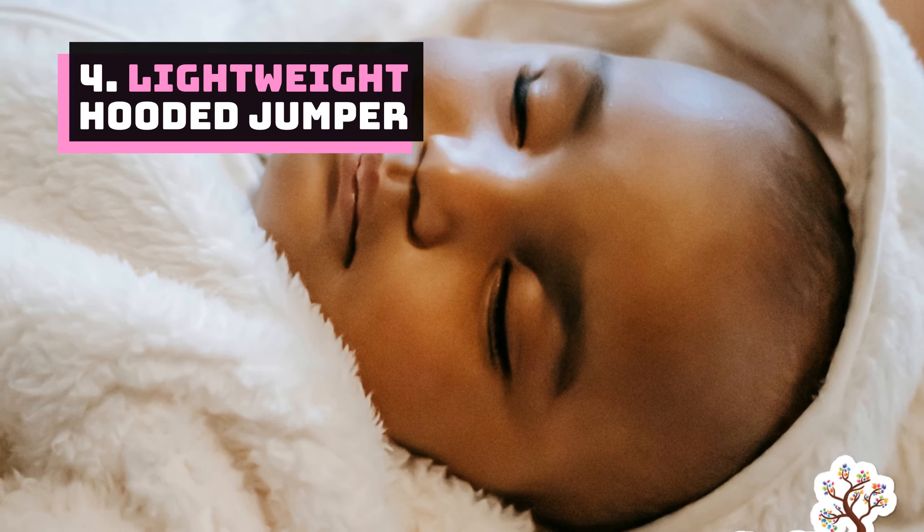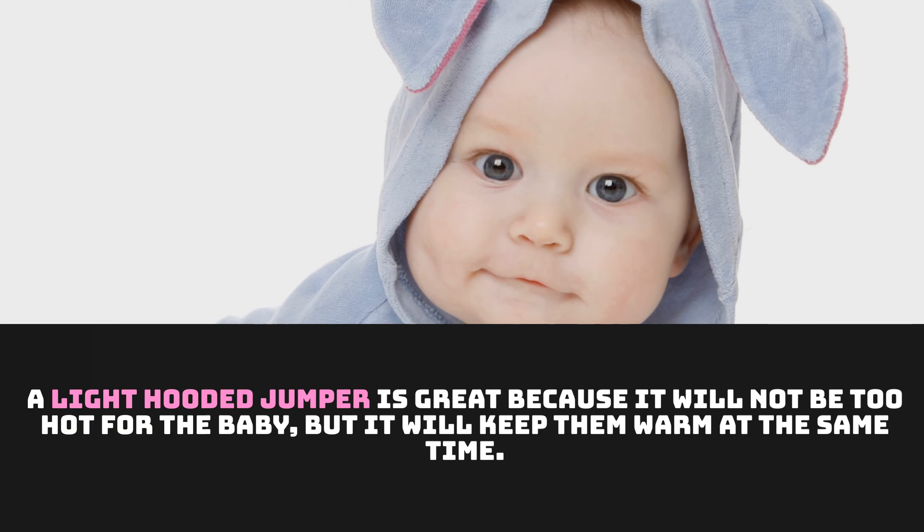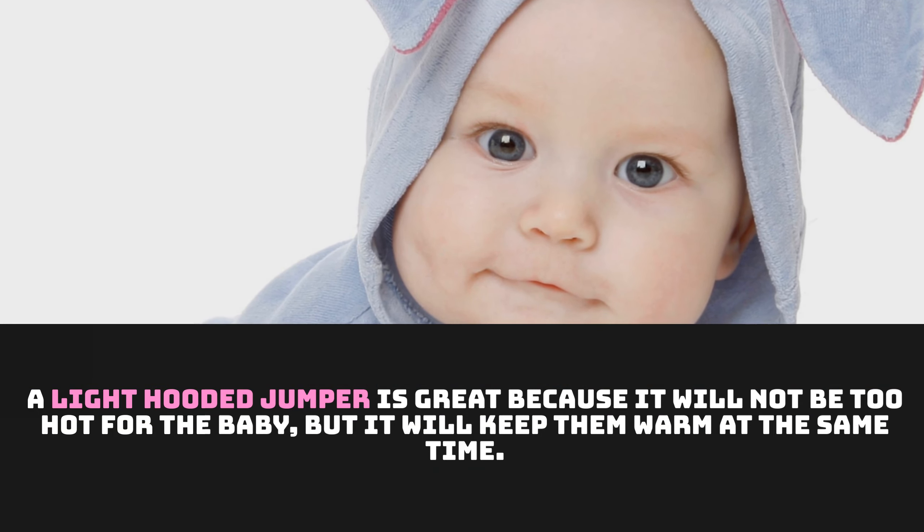Number 4: Lightweight Hooded Jumper. A light hooded jumper is great because it will not be too hot for the baby, but it will keep them warm at the same time.